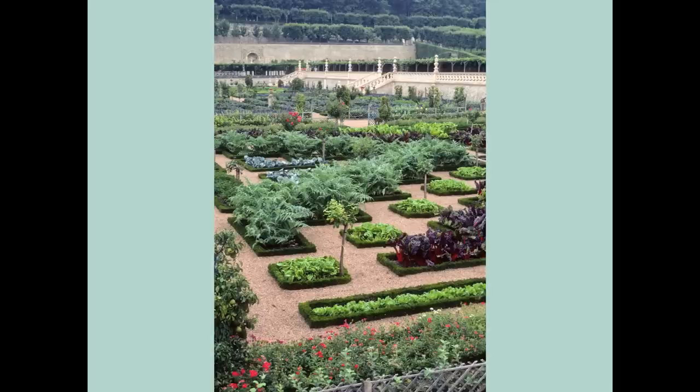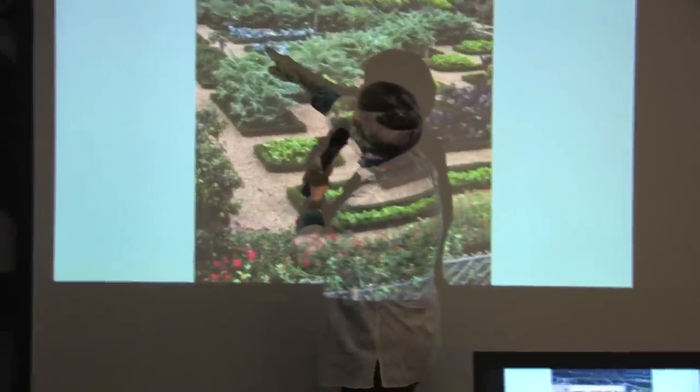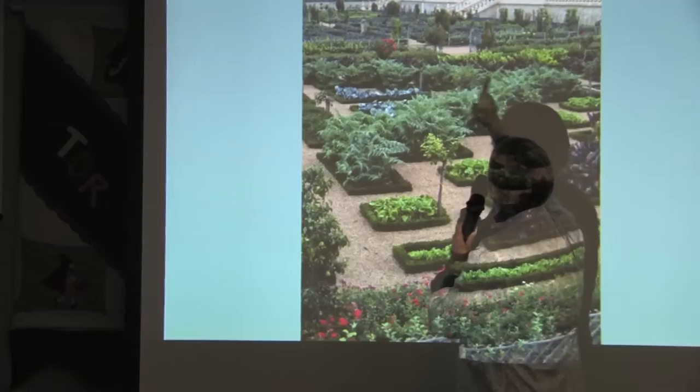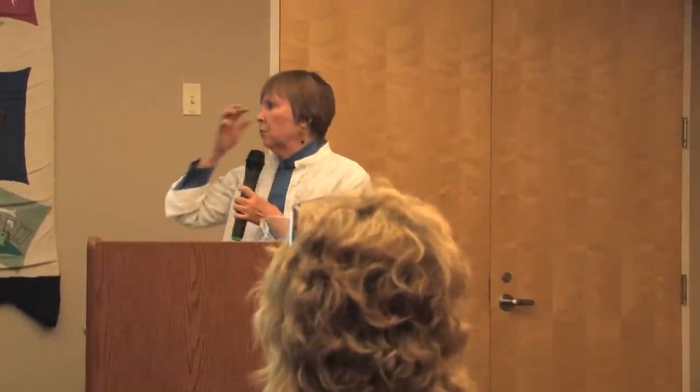That is not the case around the world. This is Villandré, probably the most famous vegetable garden in the world — it's in the Loire Valley of France. And if you look, you can see lettuces, red chard, artichokes, red cabbage, and all sorts of fruit trees and grapes styled throughout the whole garden. It is possible to do it. I had been there and I knew it.